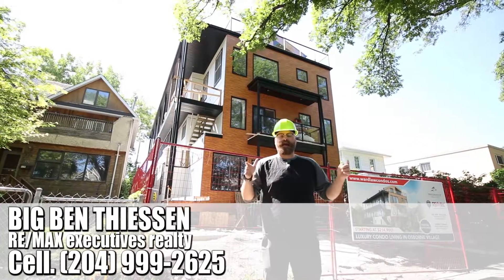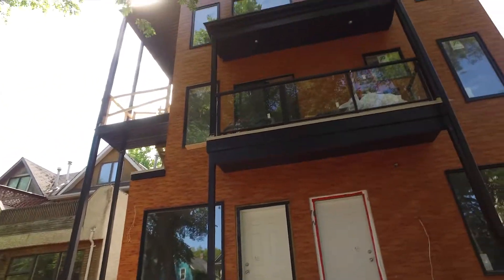Hey neighbor, Big Ben here with Beard and the Blade, and I am doing our June update video here at 378 Wardlaw.